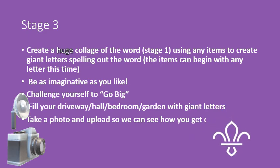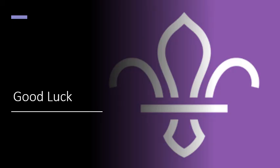Again, take a photo and upload so we can see how you get on and you can see how other people have got on. Let's see how many fantastic ideas we get. Good luck. We look forward to receiving your pictures.